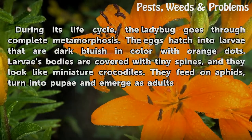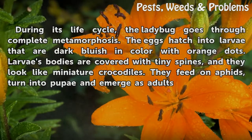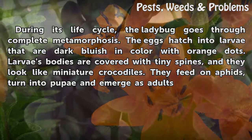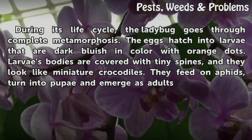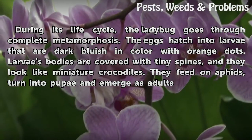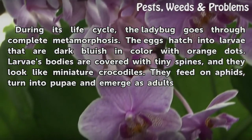During its life cycle, the ladybug goes through complete metamorphosis. The eggs hatch into larvae that are dark bluish in color with orange dots. Larvae's bodies are covered with tiny spines, and they look like miniature crocodiles. They feed on aphids, turn into pupae, and emerge as adults.